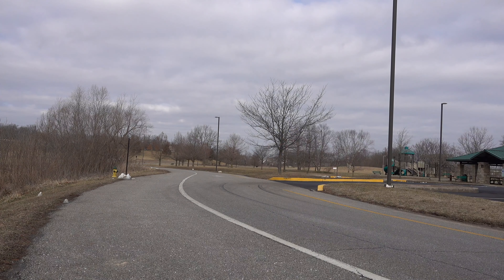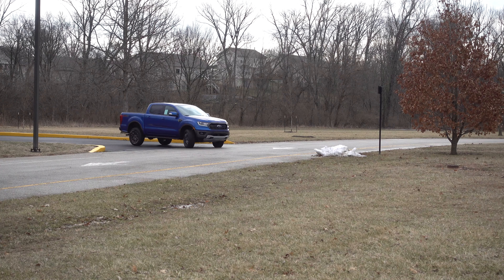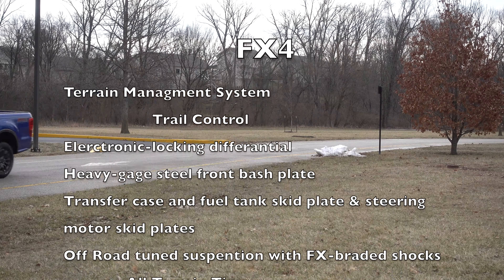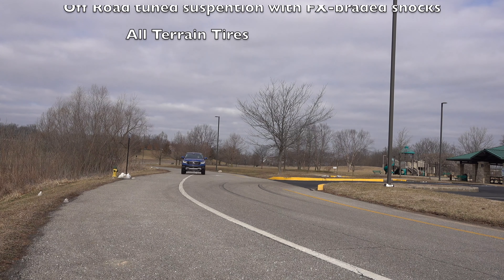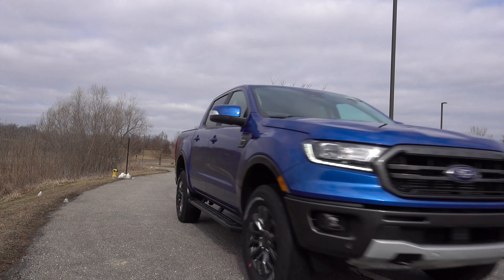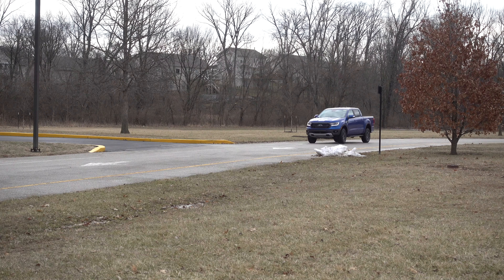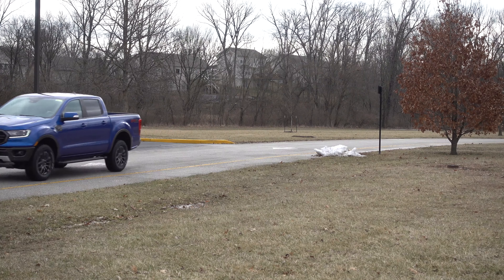The first thing I noticed was that it has a little bit of a stiffer ride. Of course, this is because it has the FX4 package, which has tuned off-road suspension with FX-branded shocks. It's not overly stiff, but you can definitely feel a little bit of stiffness in the ride. It handles really, really good though.